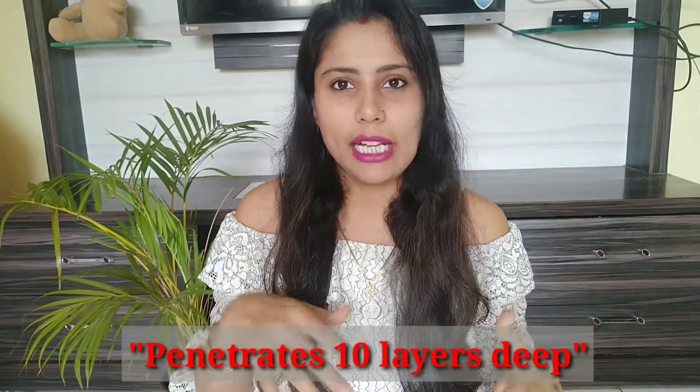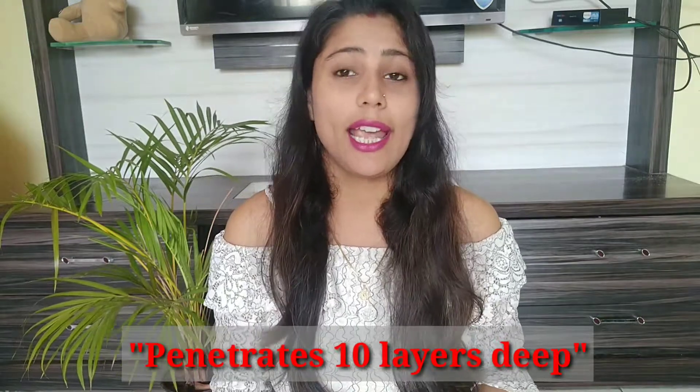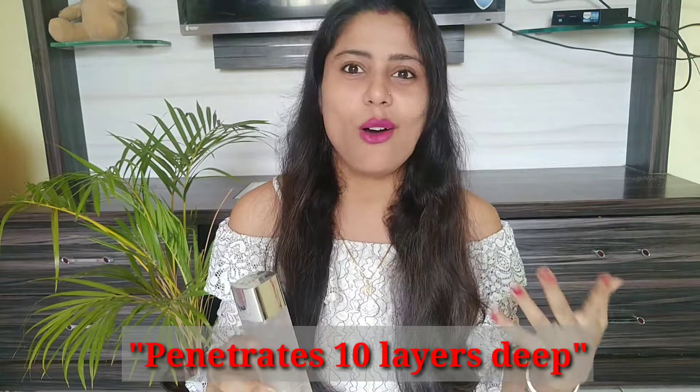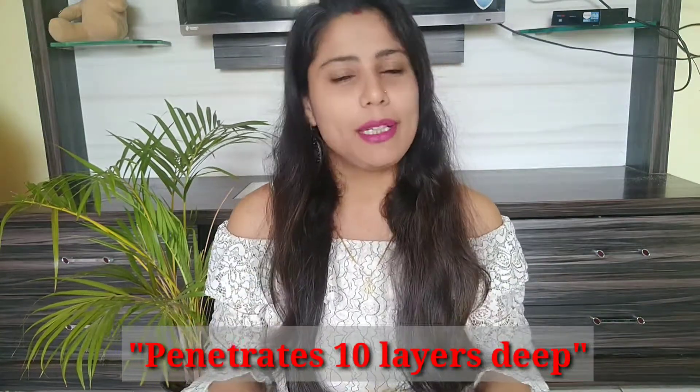I am going to talk to you about this. First of all, let's talk about L'Oreal Paris Crystal Micro Essence and what it is doing for your face. It penetrates 10 layers of your skin because it is in liquid form, and this is the most unique and different product. As many skincare products don't come in liquid form — they come in serum form or cream form — but this is liquid form, so it will repair your skin from under and repair your skin deeply.